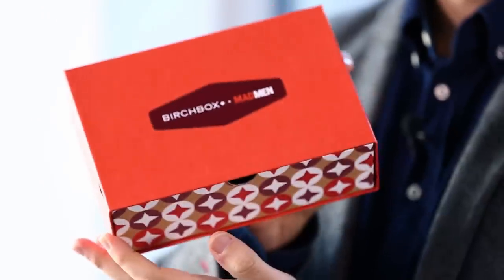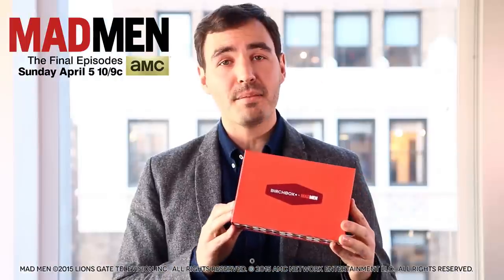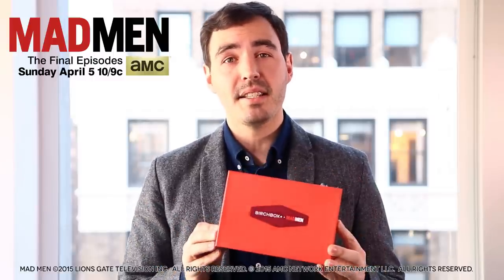Guys, thanks so much for watching. As always, we're going to give you a chance to win a full-size version of all the products we talked about here in the sneak peek video. Just tell us in the comments below: how do you elevate your workplace style on a daily basis? Throw on a tie with that usual pair of jeans, swap out the sneakers for a nice pair of leather brogues — lots of ways to do this, let us know. You're automatically entered to win. If you're not a subscriber and you want to get the Mad Men inspired box, all you've got to do is head to birchbox.com/join. And don't forget to tune in to the final episode of Mad Men on AMC, Sunday April 5th at 10, 9 central. Gentlemen, have a great month. Thanks for watching.